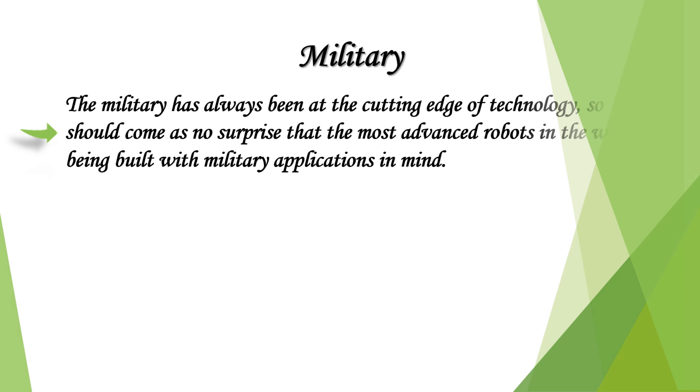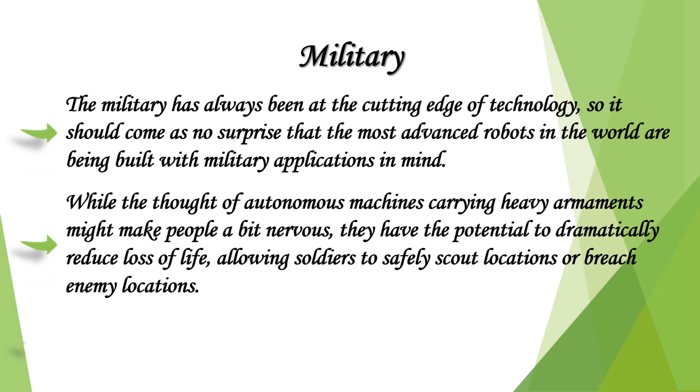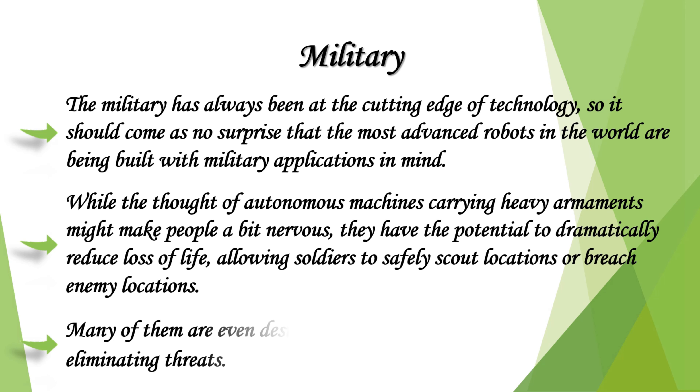The military has always been at the cutting edge of technology, so it should come as no surprise that the most advanced robots in the world are being built with military applications in mind. While the thought of autonomous machines carrying heavy armaments might make people a bit nervous, they have the potential to dramatically reduce loss of life, allowing soldiers to safely scout or breach enemy locations. Many of them are even designed for support purposes rather than eliminating threats.